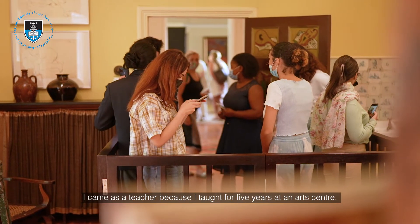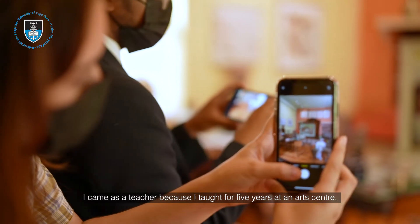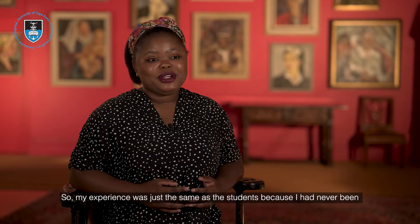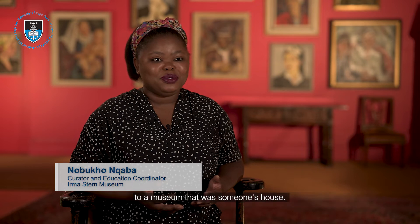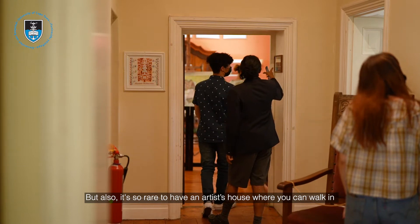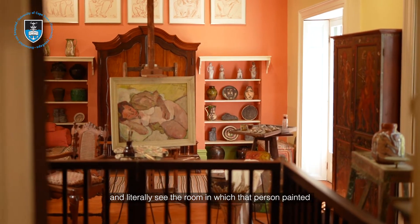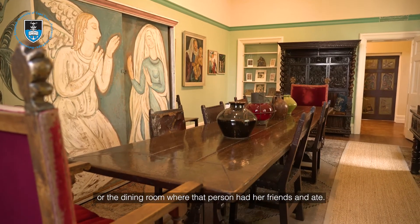I came here first as a teacher because I taught for five years at an art center and brought students here, so my experience was just the same as the students. I had never been to a museum that was someone's house, and it's so rare to have an artist's house where you can walk in and literally see the room in which that person painted, or the dining room where that person had friends and ate.